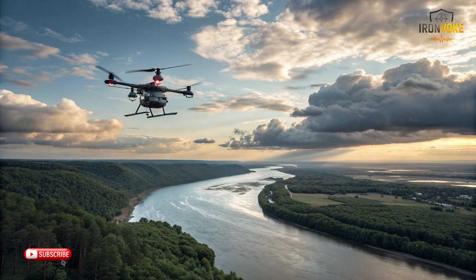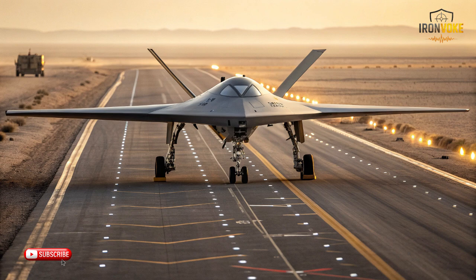If you found this deep dive into Israel's ITIN drone fascinating, hit that like button. Subscribe for more cutting-edge defense and technology insights and turn on notifications so you never miss an update. Drop your thoughts in the comments — what mission would you deploy the ITIN on first?